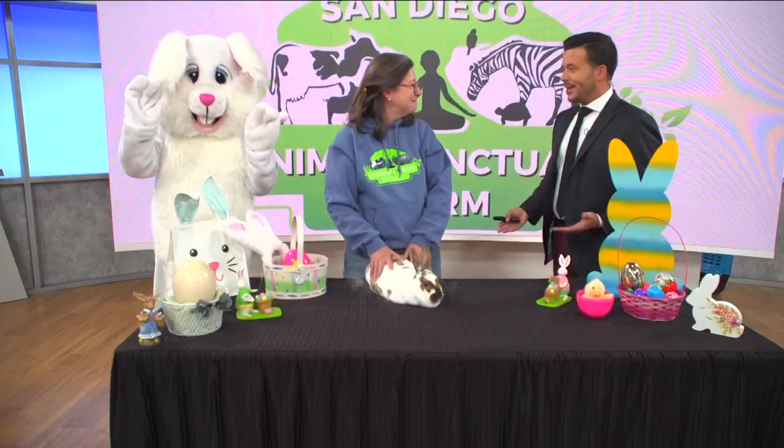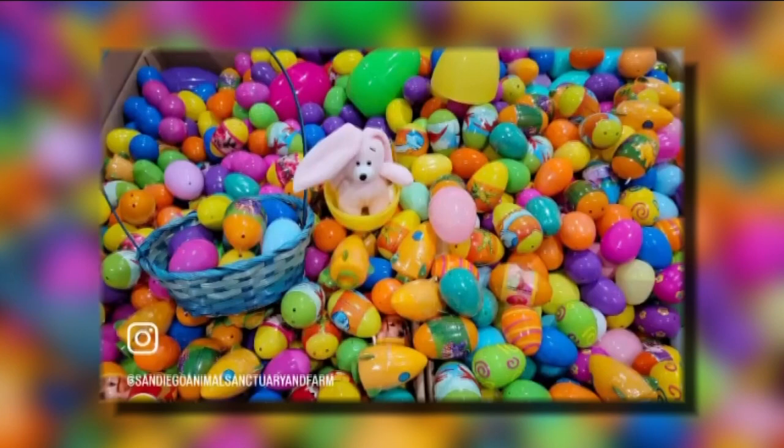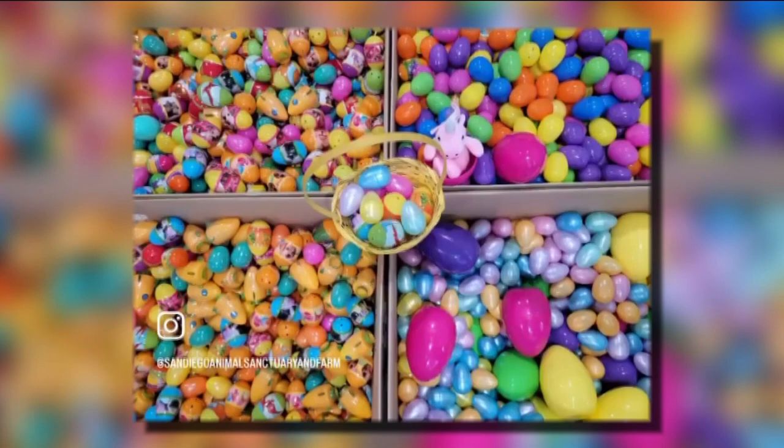For the Easter weekend, a lot of people are going to be celebrating, and we've got April, the very large bunny, joining us as well. What's going to be happening at the sanctuary this weekend? Starting Thursday at 11 a.m. — Thursday, Friday, Saturday, Sunday — we have an Easter egg hunt at 11 a.m. with a thousand eggs per day. We put the eggs everywhere in the park, so it's not a rush. The kids don't have to run to get the eggs; they can take their time and enjoy the animals and the sunshine.